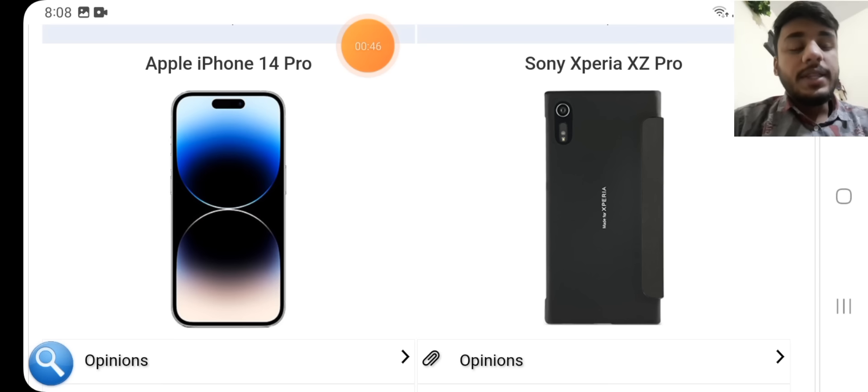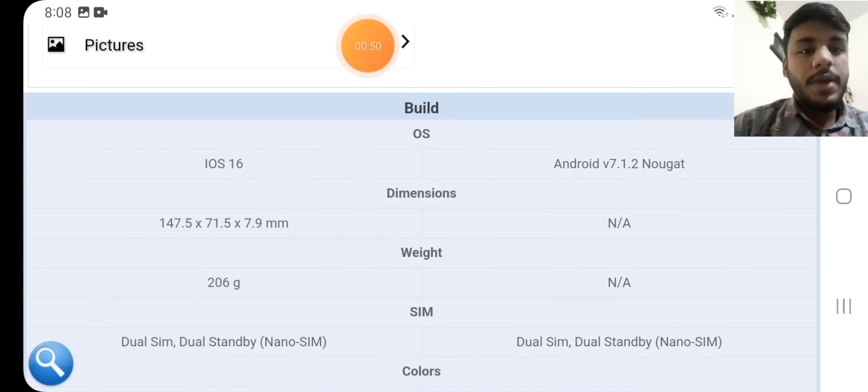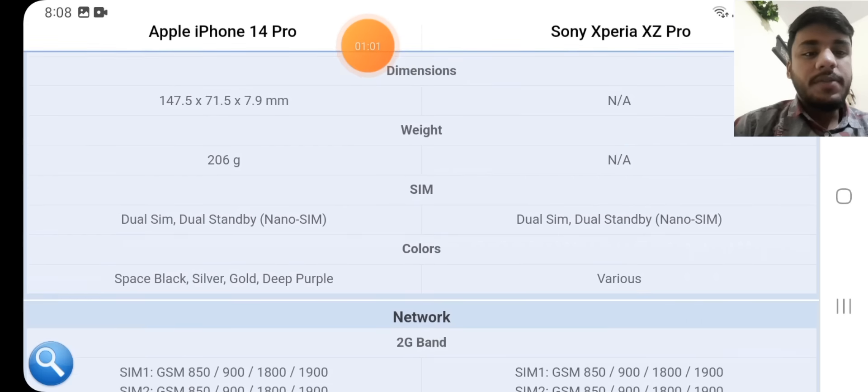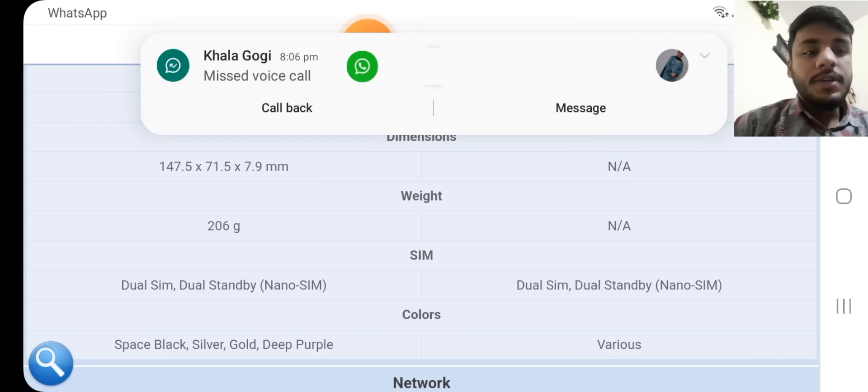Now we are going to tell you about the detailed specifications of both these phones comparably, because this is a comparison video. Built-in OS: iOS 16 for the iPhone, and Android 7.1.2 Nougat for the Sony. Dimensions: 147.5 x 71.5 x 7.9 mm.